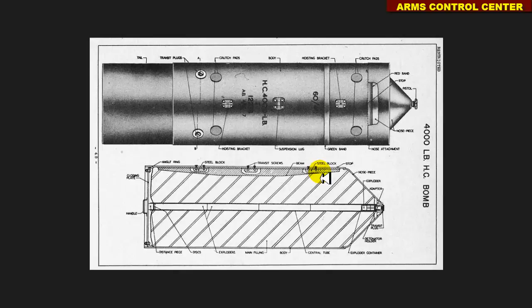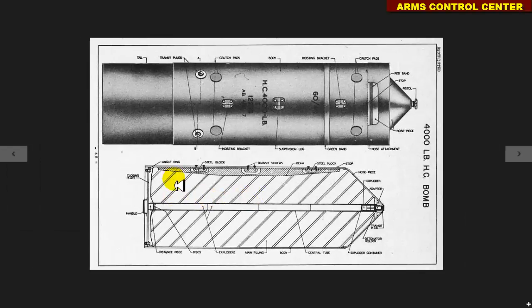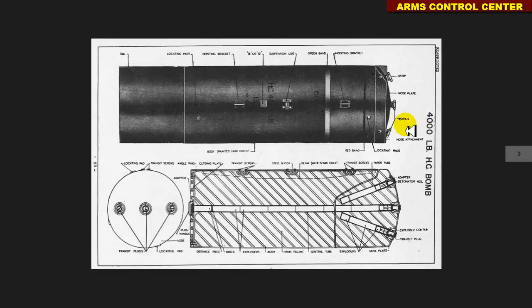On screen we now show Mark 1 and then Mark 2 to 6. Nose pistols were used for fusing. In particular, Mark 1 used one nose pistol — numbers 27, 42 and 44 — while its other two side fuse pockets were not used. Mark 2 to 6 used three nose pistols for fusing of the same numbers: 27, 42 and 44.